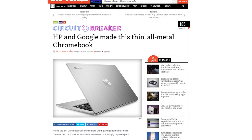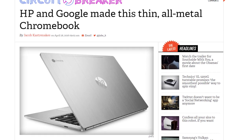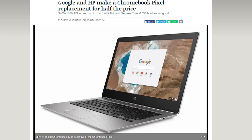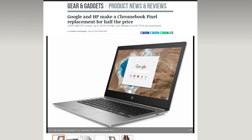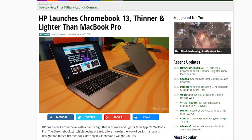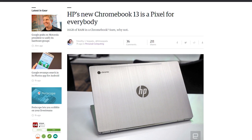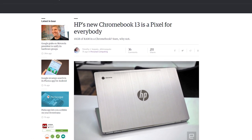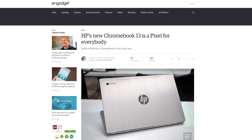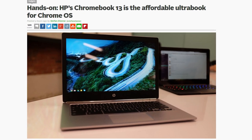HP is making another Chromebook, but this time they partnered up with Google in the design department. It's called the Chromebook 13. It features an anodized aluminum chassis, a 13.3-inch screen running a resolution of 3200 by 1800, and is 12.9 millimeters thick. Spec-wise, there's a 6th gen Intel Core M processor, and can be configured with up to 16 gigs of RAM. There's also a separate USB-C dock allowing for multiple displays or other accessories. HP claims the Chromebook 13 can get 11.5 hours on a charge, and since Google had a hand in designing it, it does resemble the Google Chromebook Pixel. The Chromebook 13 starts at $499 and pre-orders start today.